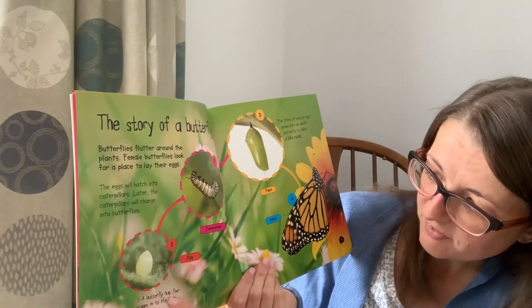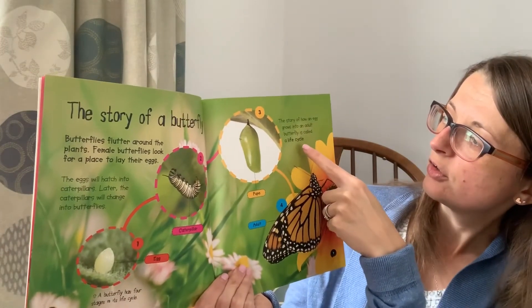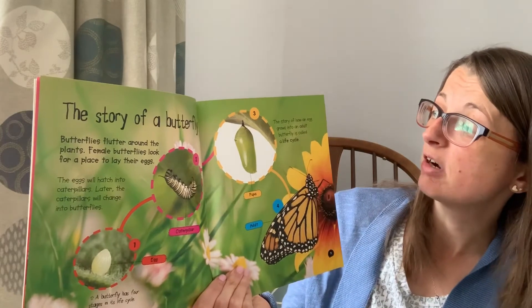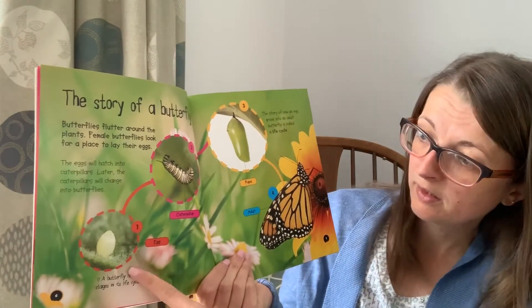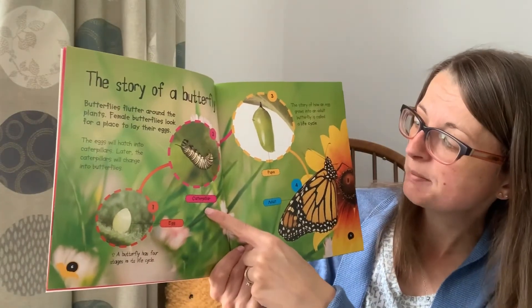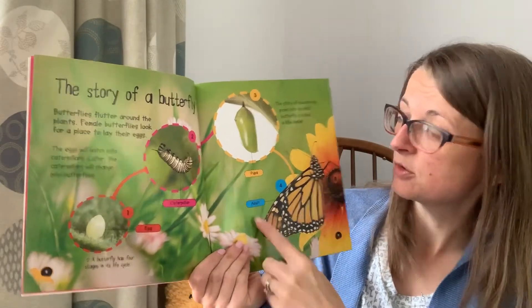A butterfly has four stages of its life cycle. The story of how an egg grows into an adult butterfly is called a life cycle. The four stages are: egg, caterpillar, pupa or chrysalis, and an adult butterfly.